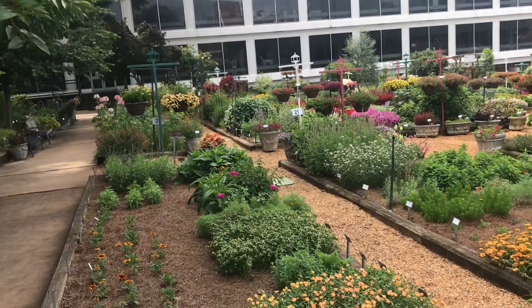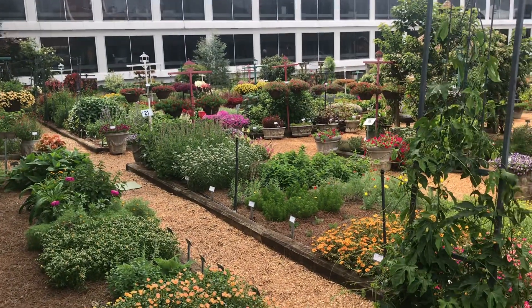Come garden with me, come get a few caladiums — let's have fun!